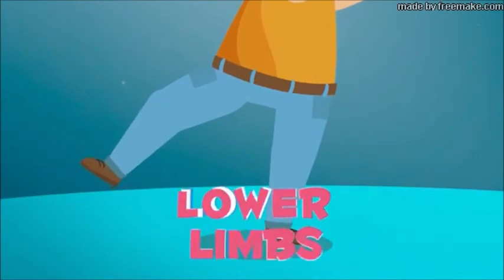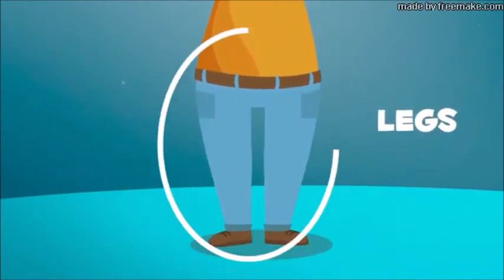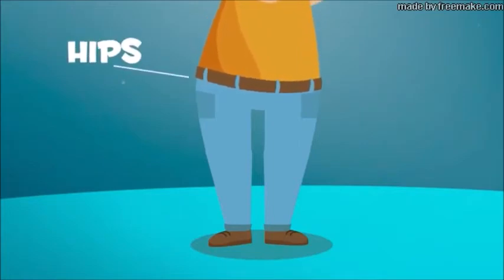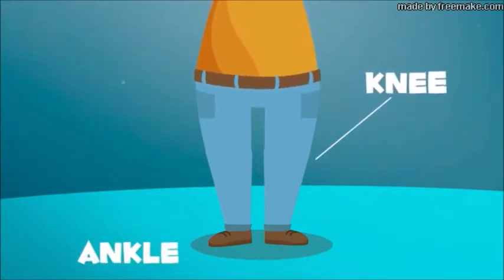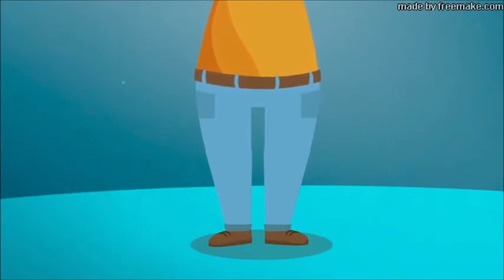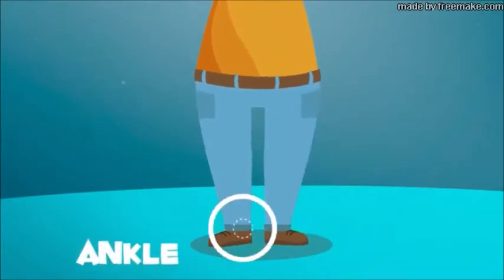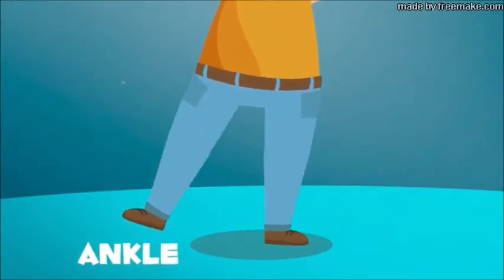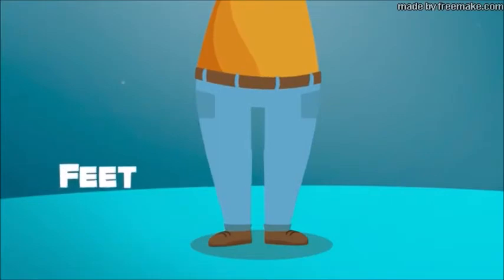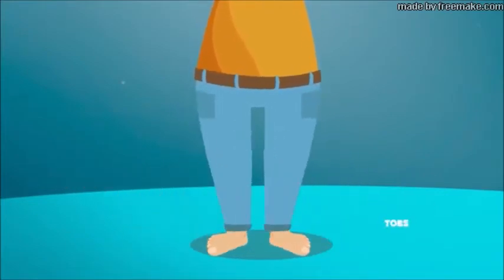Lower limbs! Lower limbs are your legs. Your legs are connected to the trunk by your hips. On your leg, you can find your knee, ankle, feet, and toes. Your knee is a joint — with it, you can bend your legs. Your ankle is a joint that connects your leg to your foot. Your feet support your entire body so that you can walk. We have five toes, just like the fingers on our hands. Toes help us keep our balance when we walk.